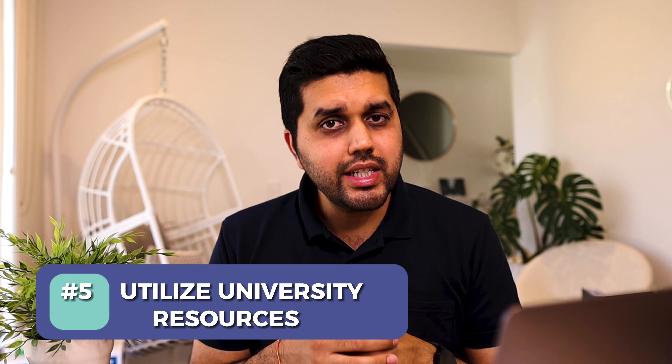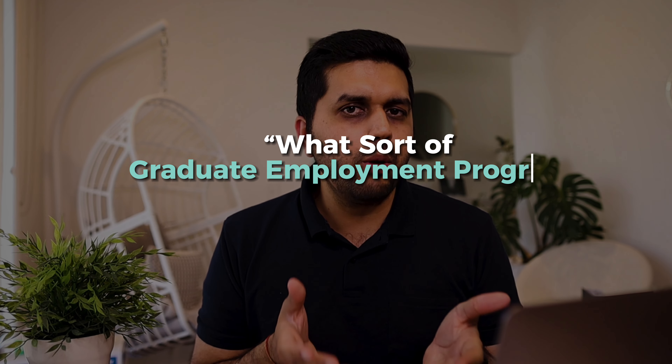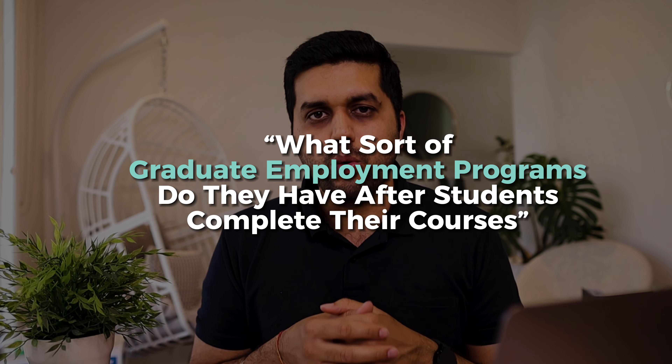That is the reason why, when you are on a student visa, you may not be able to get certain internships. However, if you move to a visa that allows full-time work hours — like a Temporary Graduate Visa — that's when a lot of employers start looking at those applications. I'm not suggesting you cannot get internships on a student visa; some of my own students have managed to get internships in the marketing industry while still studying.